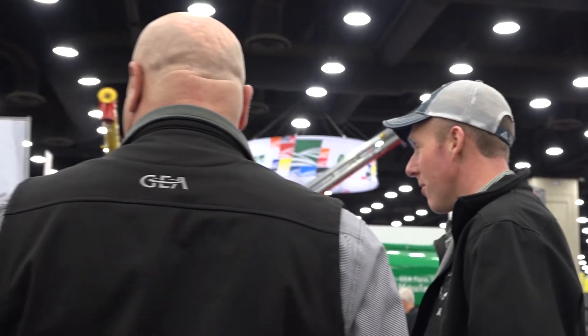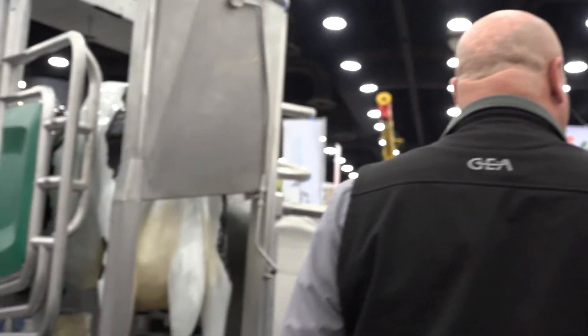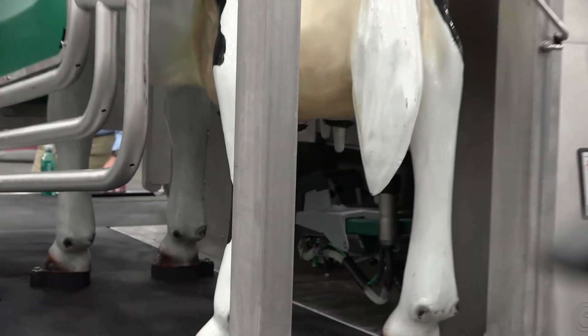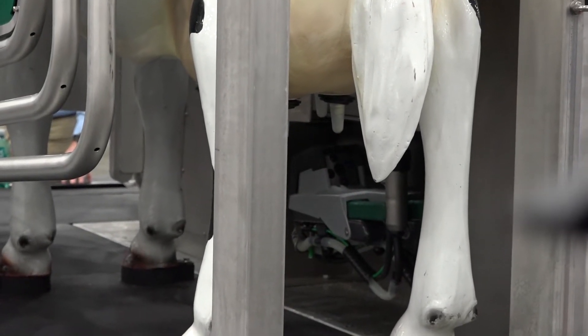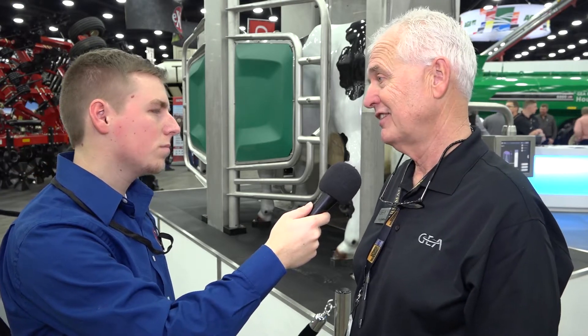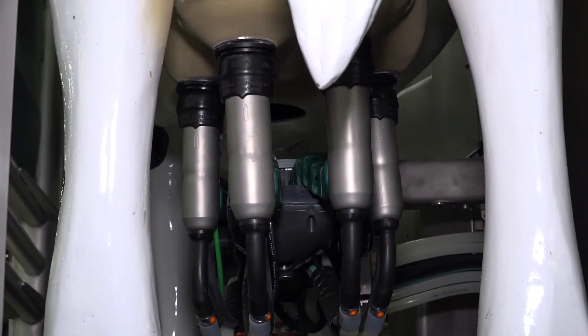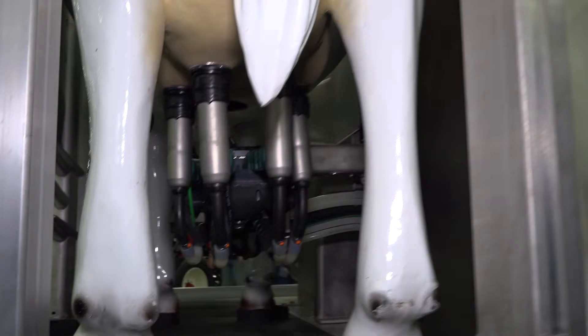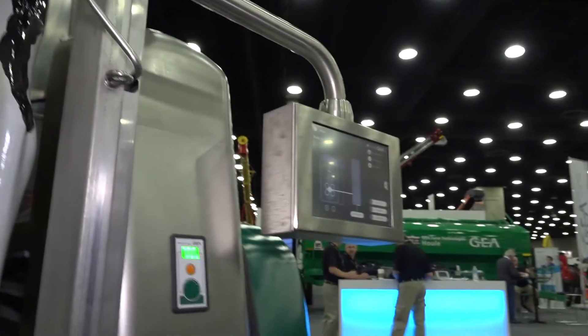This is our monobox robot machine. It is actually developed — we were the first in the industry. We actually use a rotary that has these same robots on the rotary platform, and we're the only ones that offer that. They were developed in Germany, and we can actually put them anywhere from 24 up to 80 stalls and milk up to 3,000 cows with no operator intervention.